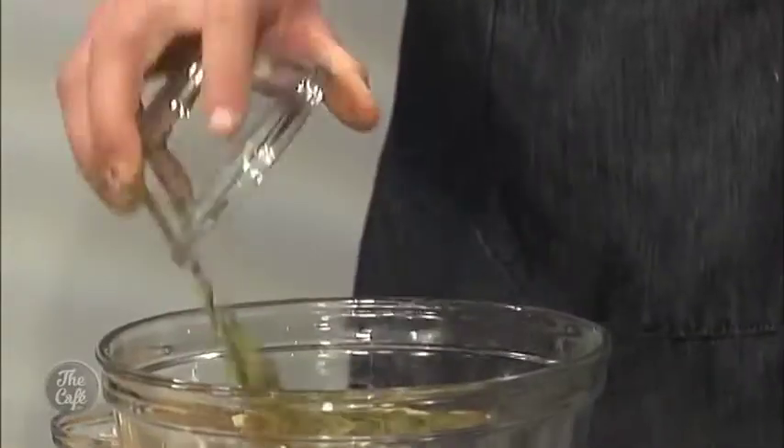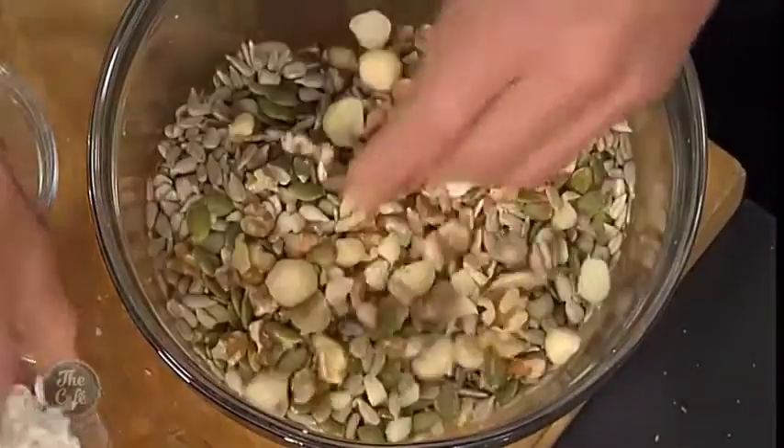Pepitas are actually known to help men with regrowth of their hair. Well I need those. And then we've got some sunflower seeds and shredded coconut. I tell you what, shredded coconut makes everything taste better — I could put it in almost any dish and try and make it work.